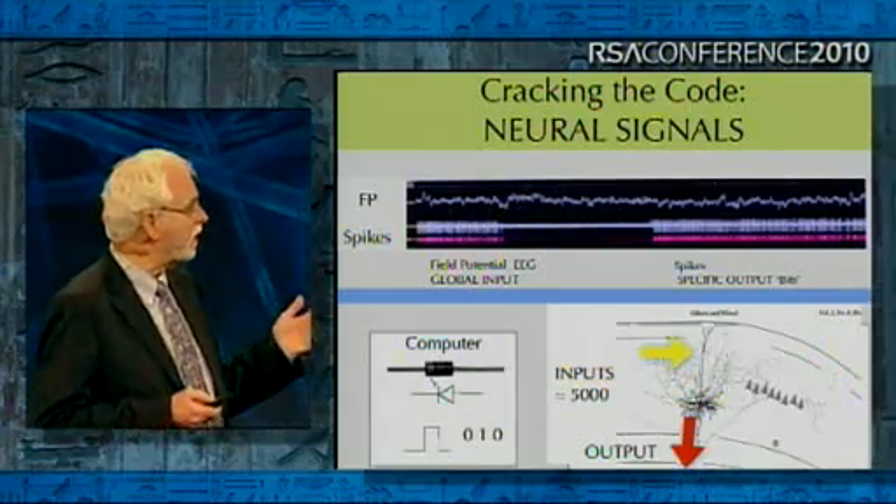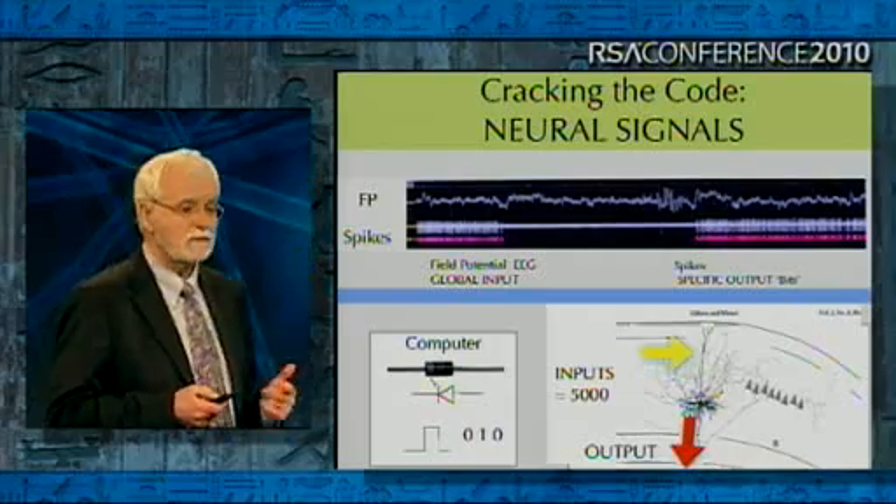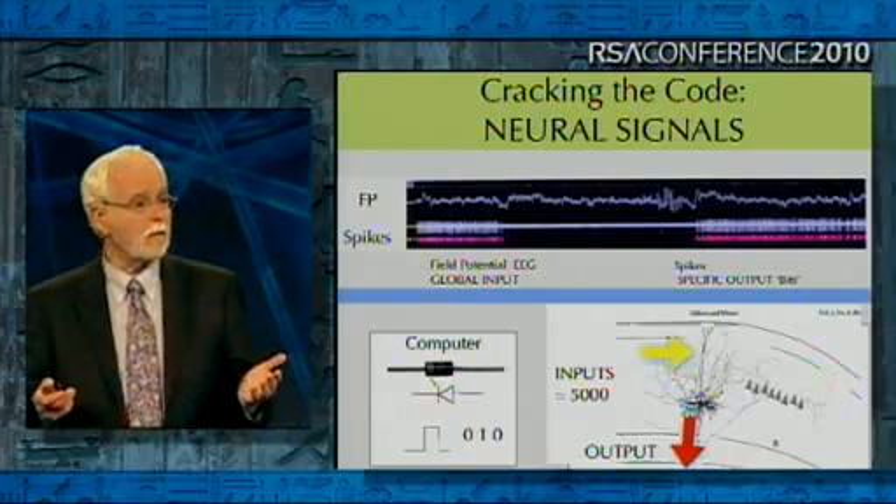And it's our job to crack that code — to understand what does that series of pulses mean in terms of, say, wanting to move. This is what neurophysiologists do all day long: they listen to those crackles and try to figure out what they mean. So you're actually listening in to the brain.